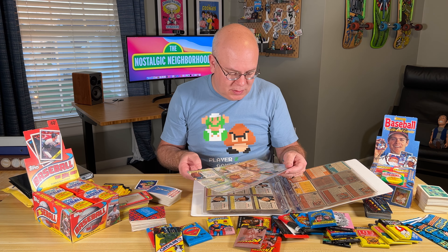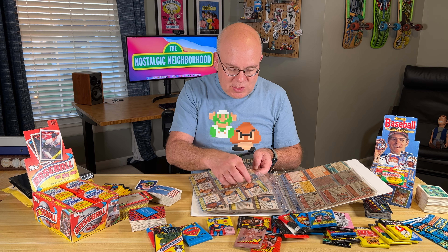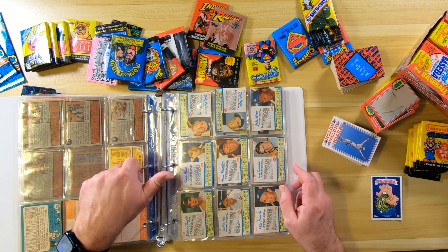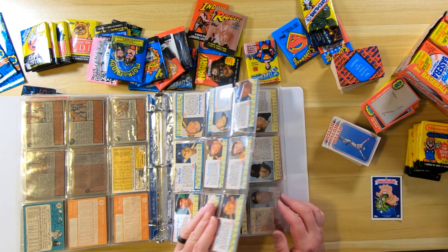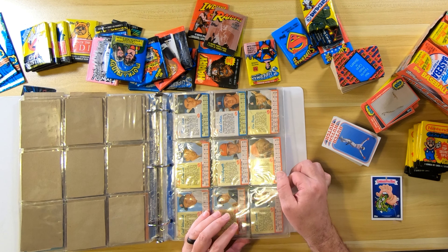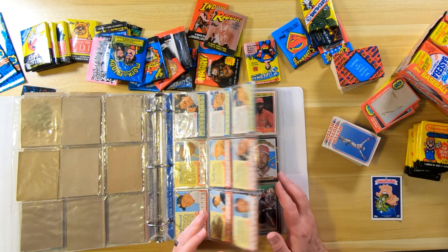Apparently when he sold the rest of his collection off, the shop he went to didn't think these were very valuable, so they sent them home with him. But I think these are really cool. I can imagine my dad being a kid, being excited to finish off that box of cereal and cut these out, maybe begging my grandma to go get a new box of cereal.